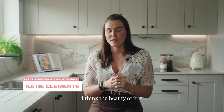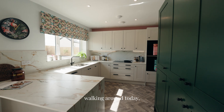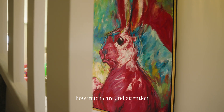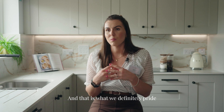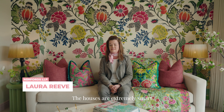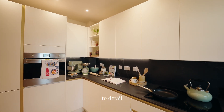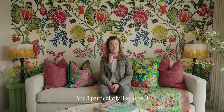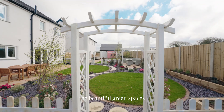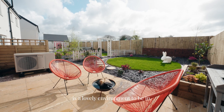The beauty of it is they are looking at that premium product, and walking around today it really does show how much care and attention they put into absolutely everything — and that is what we definitely pride ourselves on as well. The houses are extremely smart and attractive with lots of attention to detail in the furnishings and the décor. I particularly like the beautiful green spaces in the development; the whole site is a lovely environment to be in.